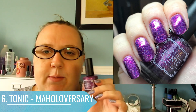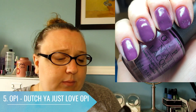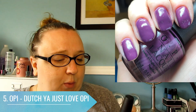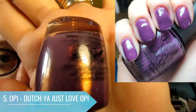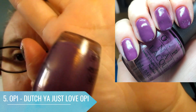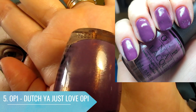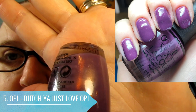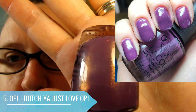Number five is the only other mainstream polish in this top 10, and this was actually the very first OPI I ever purchased — Dutch You Just Love OPI. It's a beautiful dusty purple with a gold glass fleck. I had a gift card for Winners, went in, and this was sitting on the shelf. I picked it up and I still absolutely love it.